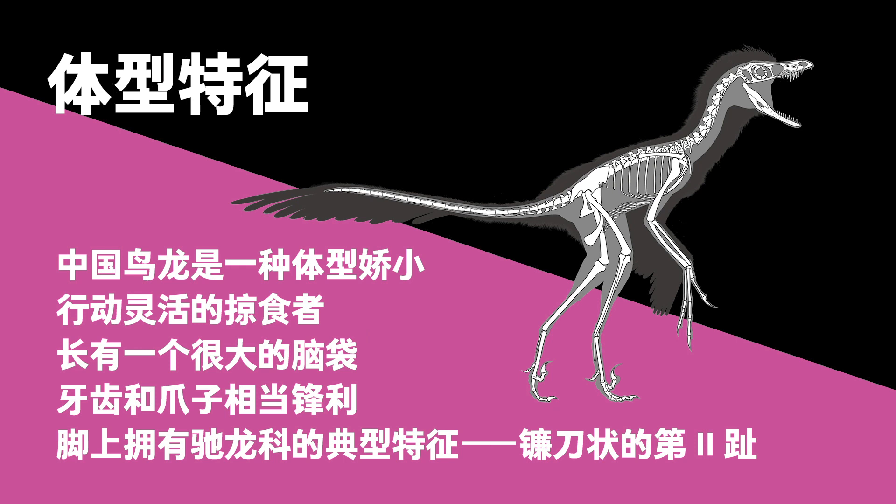Cynornithosaurus was a small, agile predator with a large head, as well as sharp teeth and claws. Its hind legs had sickle-shaped second digits, the typical feature of all Dromaeosaurus.